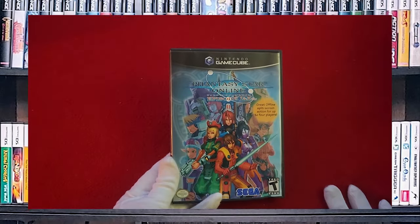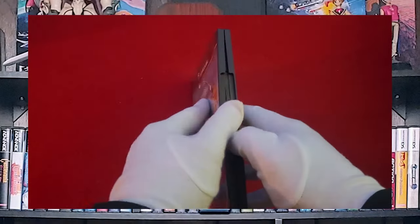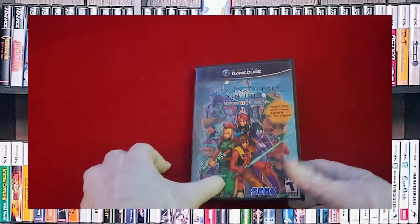And its much more rare variant — Phantasy Star Online Episode 1 and 2 Plus. This one's very rare, and I'm going to have to blur some stuff out.